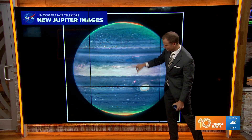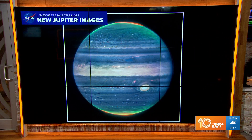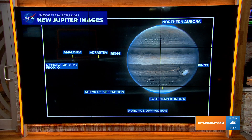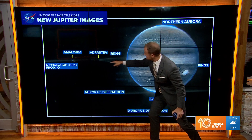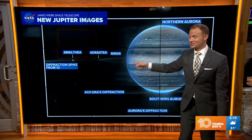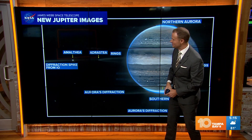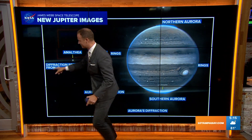Notice something interesting about the poles — see those glows? Just like we have on Earth with the northern and the southern lights, Jupiter also has the aurora on the north poles and the south poles. That's what this image shows you: the northern lights, the southern lights, and you can even see some of the rings. Saturn isn't the only planet with rings. Jupiter also has some very faint rings. You can see a couple of Jupiter's moons and the diffraction coming from these moons.